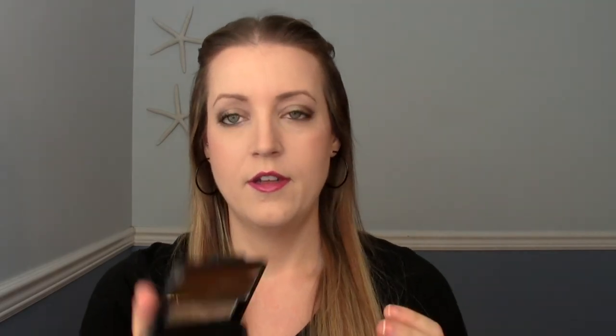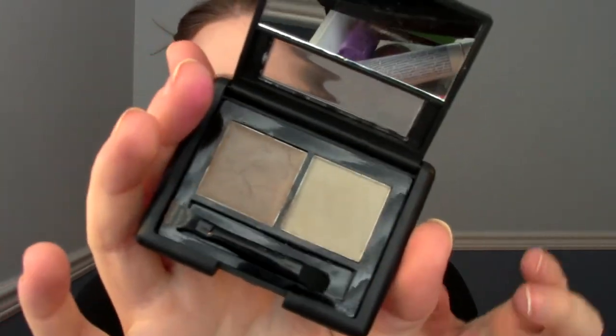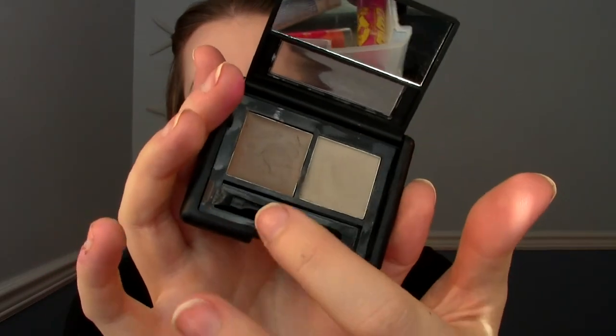The last two are also e.l.f. products from my e.l.f. haul. One is the Eyebrow Kit in the color Ash — it's a really good color match. I really like the powder and the wax took some getting used to, but now that I'm using a different brush I really like it. It's not as harsh as an eyebrow pencil but it grabs and pulls your eyebrows into place, and then you can put powder on top to fill in sparse areas.